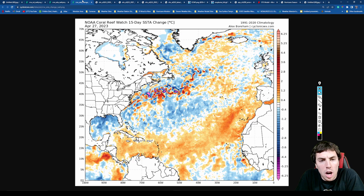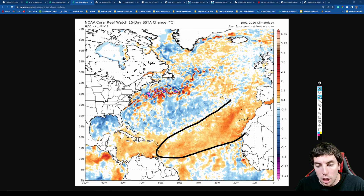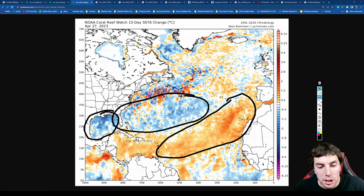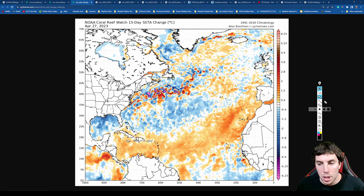The NOAA coral reef watch sea surface temperature change indicates whether water temperatures warmed up or cooled down within the last couple of weeks. They have warmed up across the main development region, including the west coast of Africa, which has already warmed about a half a degree to almost two degrees Celsius warmer than it was two weeks ago — some pretty dramatic warming. It has cooled off quite a bit over the Gulf of Mexico and much of the central and western Atlantic right off the eastern seaboard, roughly about a degree Celsius per two weeks.